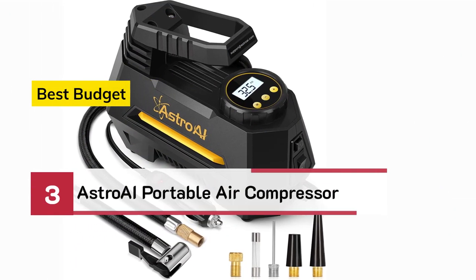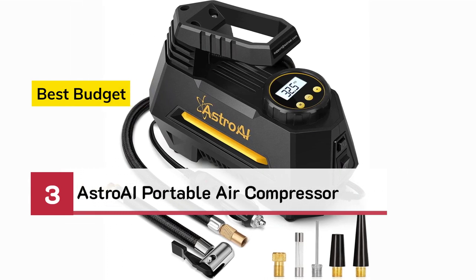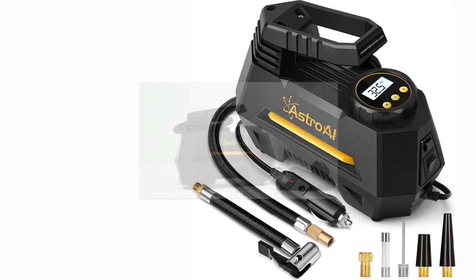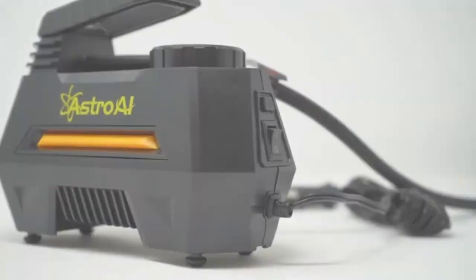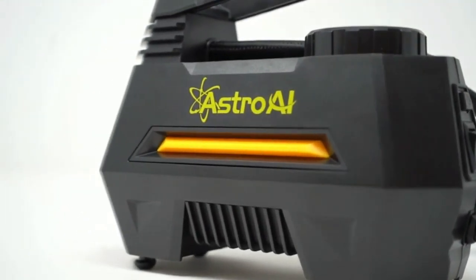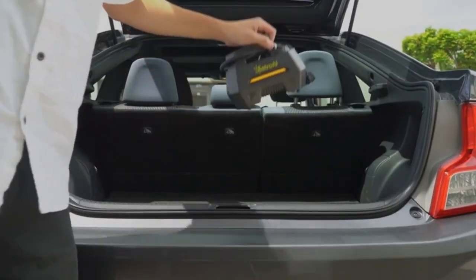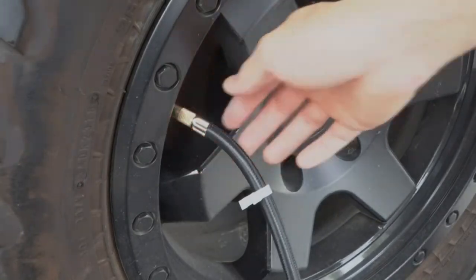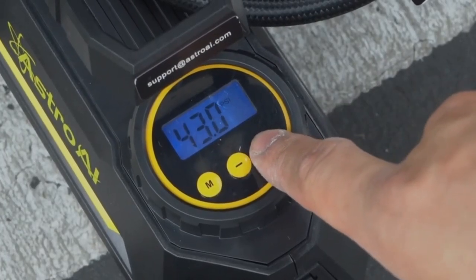Number 3 — Best Budget: Astro AI Portable Air Compressor. Its simple and lightweight design means it travels anywhere you do — just stow it in your vehicle's trunk, garage, toolbox, or anywhere you might need it. Set it and forget it: after setting your desired pressure, the compressor will inflate up to your preset level and automatically turn off.